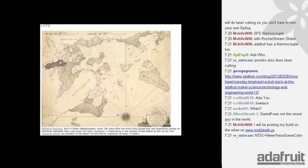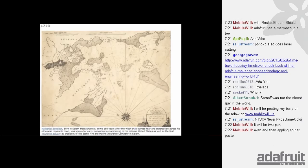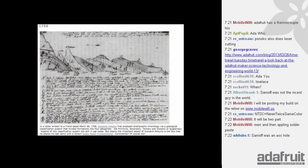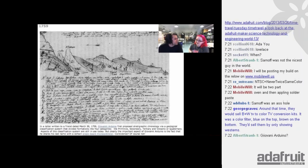In 1773, Nathaniel Bowditch was born in Salem, Massachusetts — early innovation in making in the colonial United States, as well as the first insurance actuary as president of Essex Fire and Reinsurance Company in Salem. In 1759, a letter written dated March 30th by Giovanni Arduino first proposed stratigraphic chronology via geological classification systems that divided formations into four categories: primary, secondary, tertiary, and volcanic or quaternary. Kind of neat — Giovanni Arduino proposing that you could do geography by time of rocks. Arduino is also a name of a bar, at least.